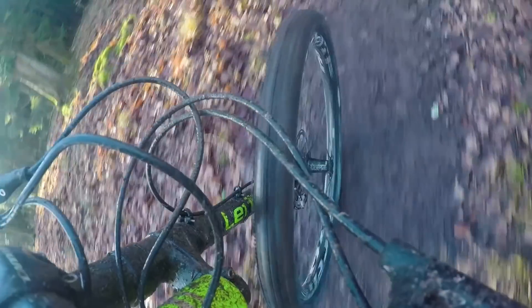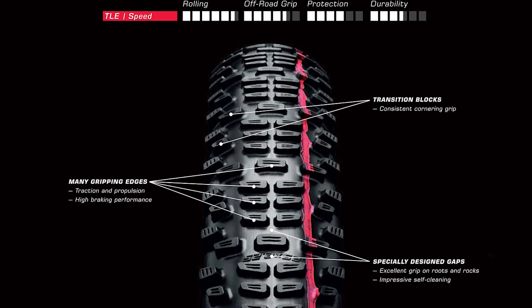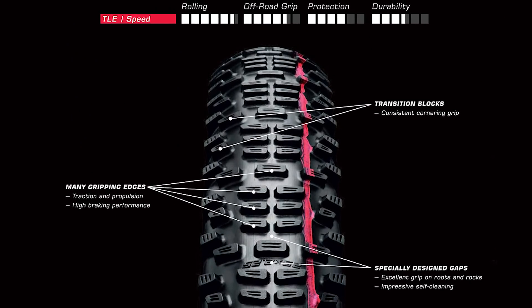Sadly I think they have now been discontinued and replaced with the newer version of the Racing Ralph, which I'm yet to try. But I'm hoping to squirrel away a few of the old pairs just in case the new Racing Ralph isn't as good as the old one.